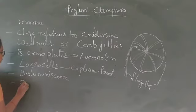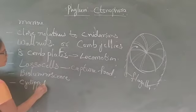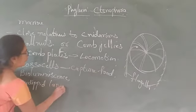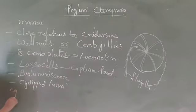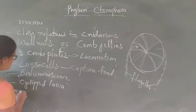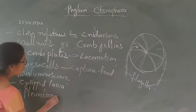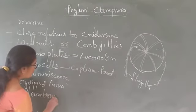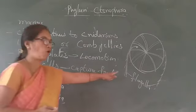The development is indirect, meaning they contain larval stages. They contain cydippid larva. Example: Pleurobrachia.